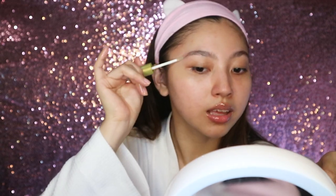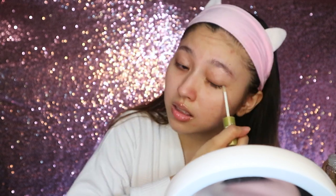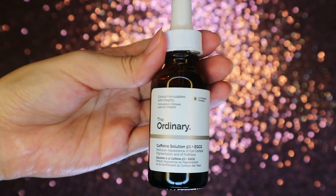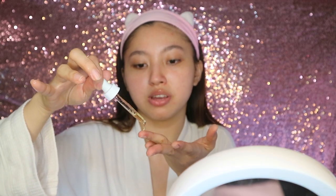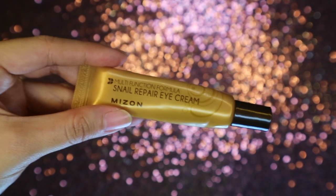I'm applying a lash and brow serum — this is the one by Skin Genie, which I've been using for years. Then I'm applying an eye serum, also by The Ordinary — their Caffeine Solution plus EGCG. Just a drop on my ring finger. On top of that I like to apply a moisturizing eye cream as well — you always pat, never drag, to be more gentle to your skin. I've been using this Mizon eye cream on countless videos.